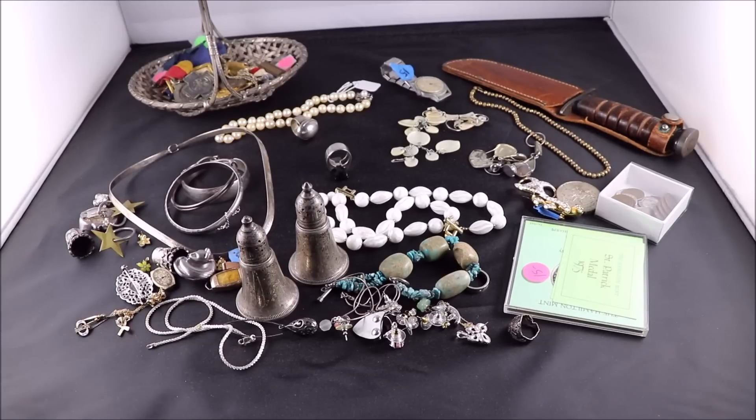What's up YouTube? It's ThriftHunter here with this week's garage sale and estate sale finds. This is some of the stuff I've been picking up over the last couple of weeks. Trying out my camera, testing out a whole bunch of stuff again. A little bit different setup today, so hopefully it works out.